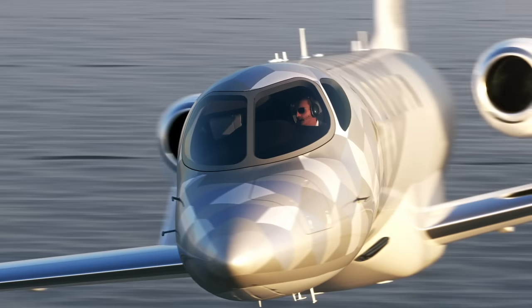So this is the HondaJet Echelon. Welcome to the Phenom 100 EX.